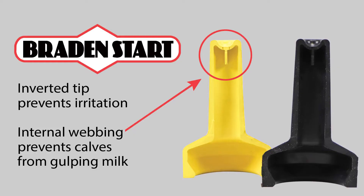The Braden Milk nipple's inverted tip prevents irritation to the roof of the calf's mouth, and the nipple has internal webbing that prevents calves from gulping milk to reduce their chance of choking. The nipple has no valves and will last the entire duration the calf is on milk.